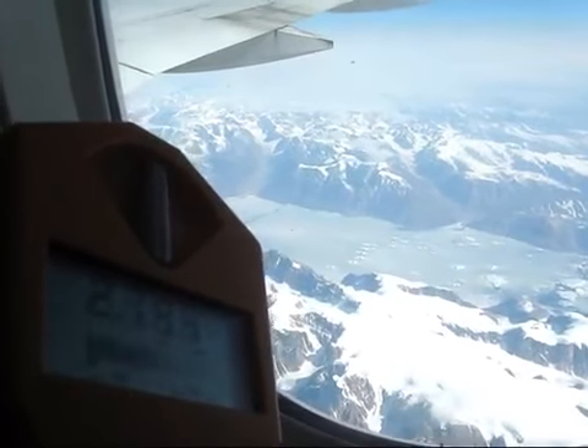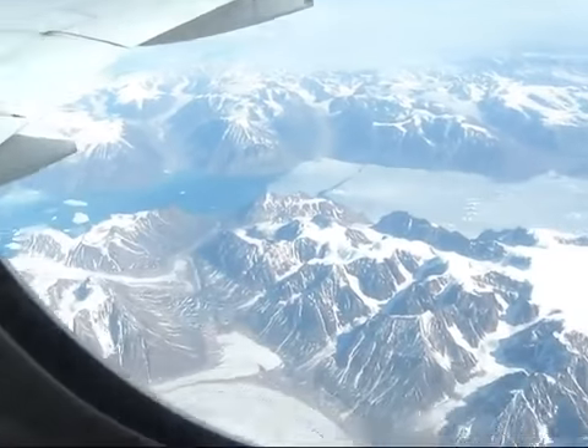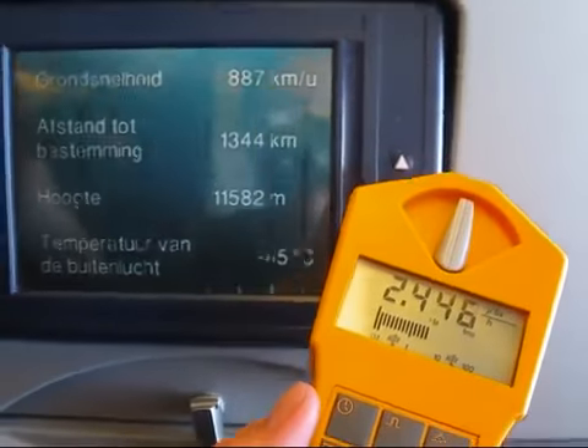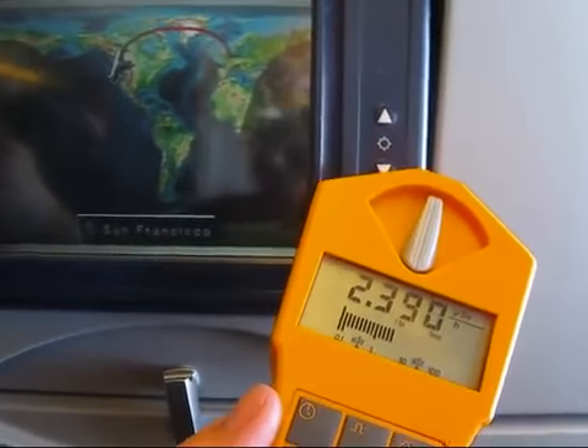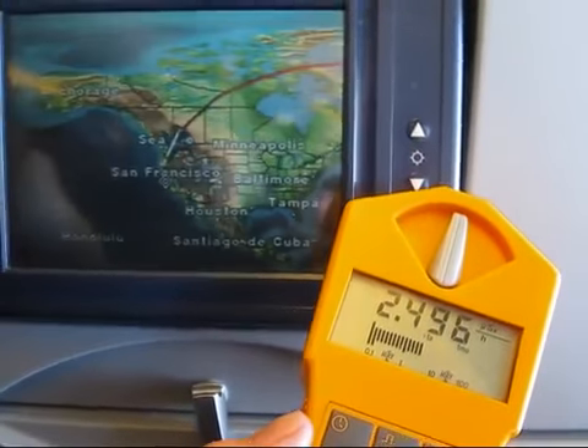Solar activity was normal when I recorded this. As you can see, at this altitude we're getting about 2 µS per hour. This is over Greenland, so near the poles where the activity will be higher — the dose rate will be higher.